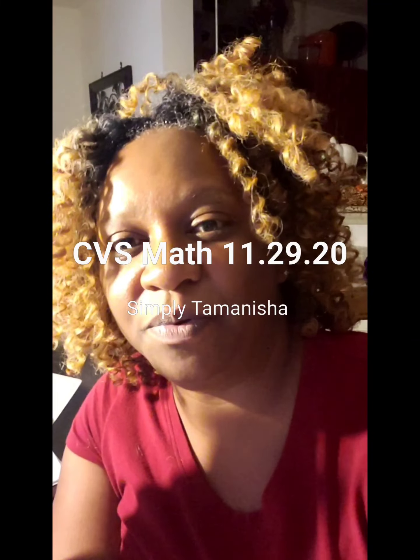Hi everyone, I am Simply Tamanisha and welcome back to my channel. We're doing this week, Sunday November the 29th, the numbers for your CVS shopping. I'm going to show you how to stack your coupons, which coupons you need to go in the app to get, and what you should expect out of pocket.